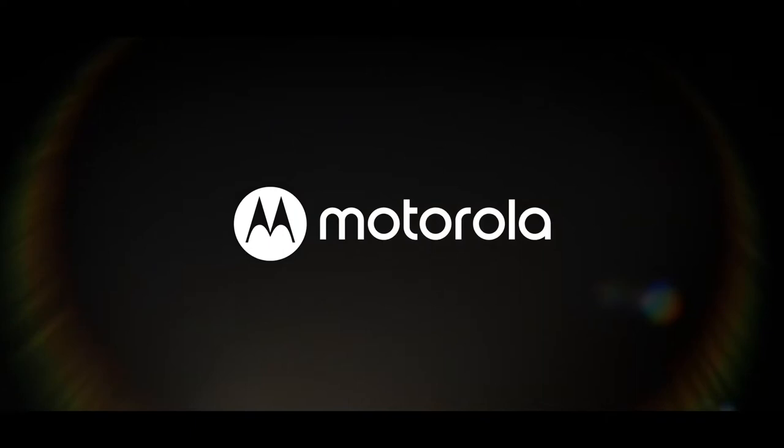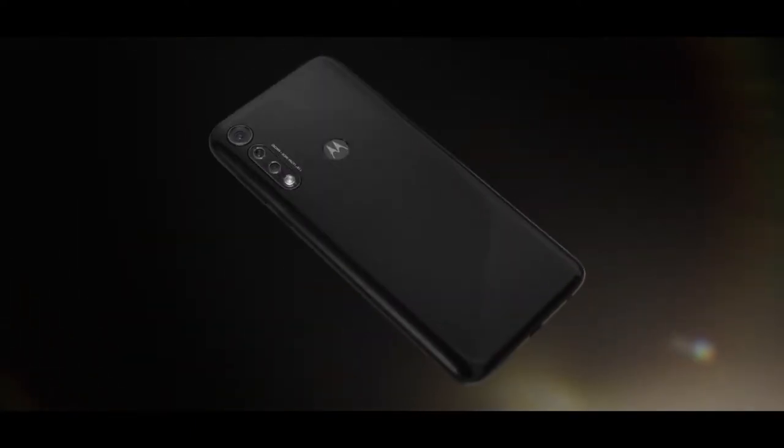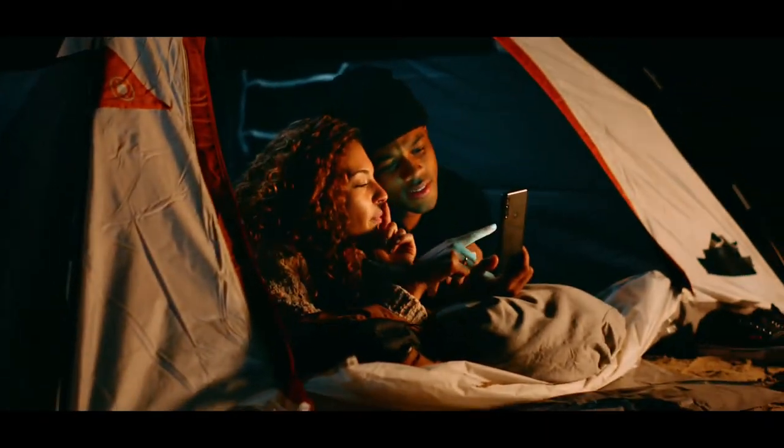Still, the Moto G Power's performance and camera keep pace with other phones in its price range, and it even manages to include triple cameras, though not a telephoto lens. All told, it's a pretty polished phone for less than $300, and you'll never have to worry about finding a place to plug in.